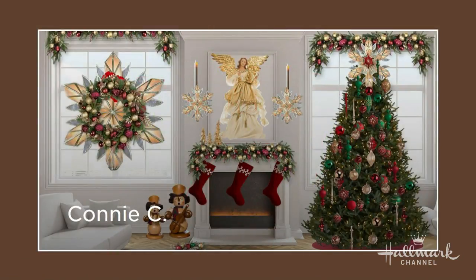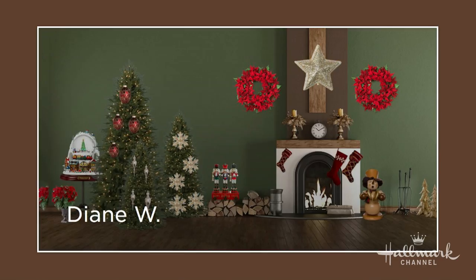Let's look at Connie's — the angels, the use of everything: the angel and the wreath and the garland and all the ornaments. That's a really spectacular one. And Diane — also nice and monochromatic with a little pop of color with those Christmas touches. Yeah, I like that.